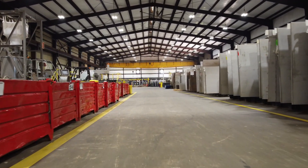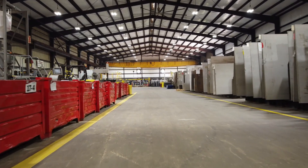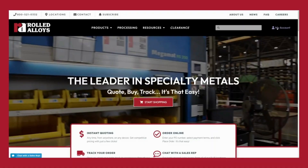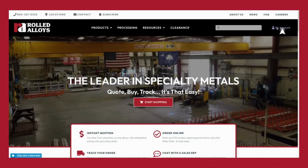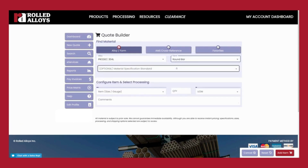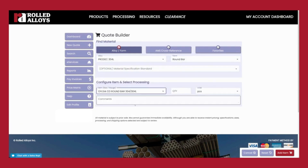With thousands of unique line items, the products are carefully monitored and maintained to ensure sufficient stock to fill our customers' needs. Our My Account Dashboard allows customers to quote, buy, and track 24/7, with online support available from 8 a.m. to 8 p.m.